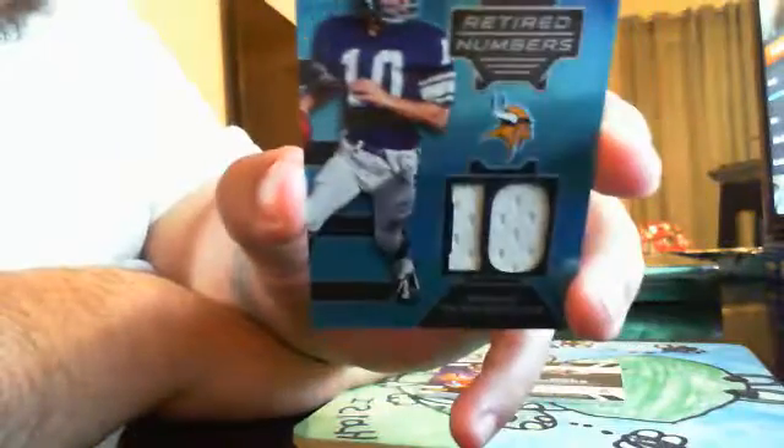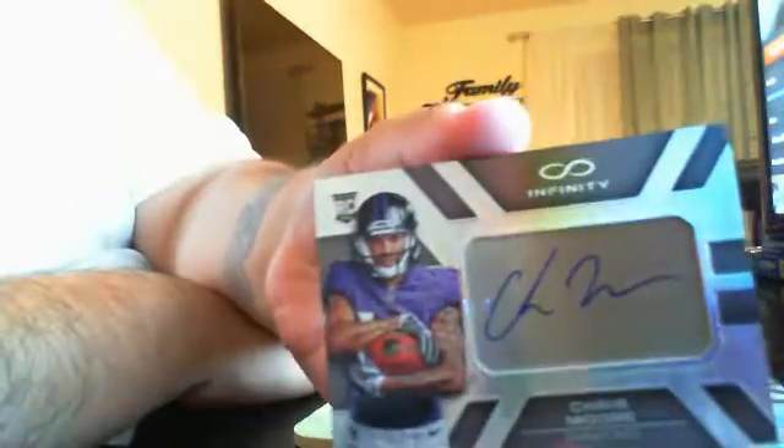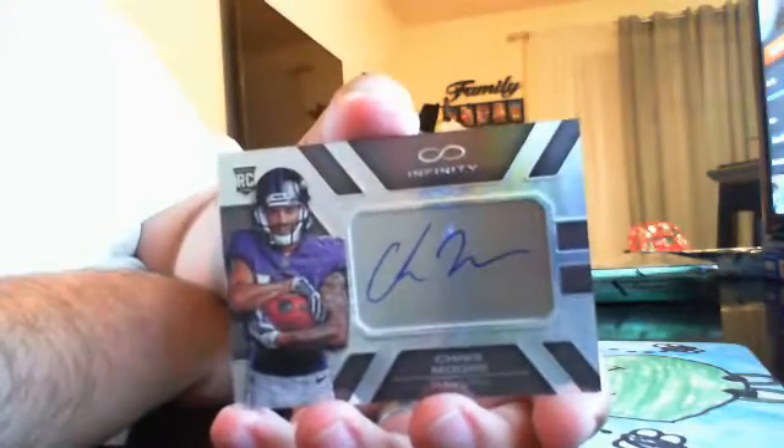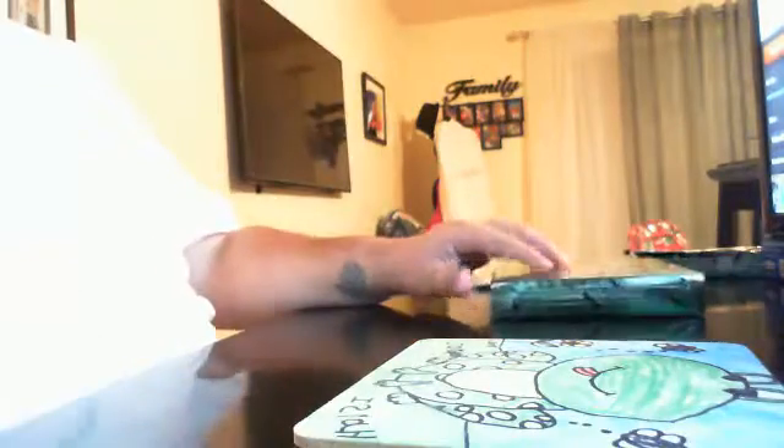Next card is for the Vikings — Fran Tarkenton, Retired Numbers, retired number 10, out of 88. Single-color jersey, nice looking card. Our next hit is for the Ravens — Chris Moore, numbered out of 288, going out to Brian. These cards are pretty neat; like I said, they signed on the aluminum portion of it — put it in the card, so it makes it on-card. That was pretty nice — first three packs of Infinity done.